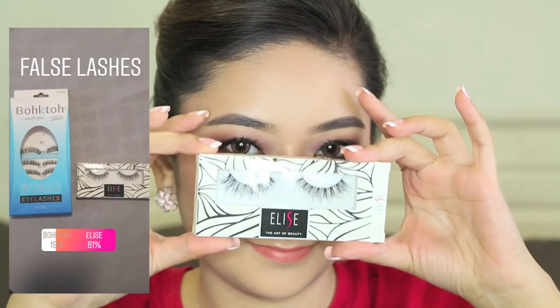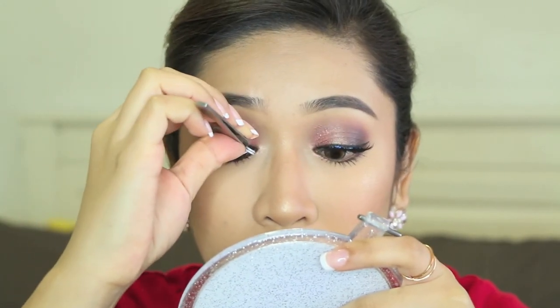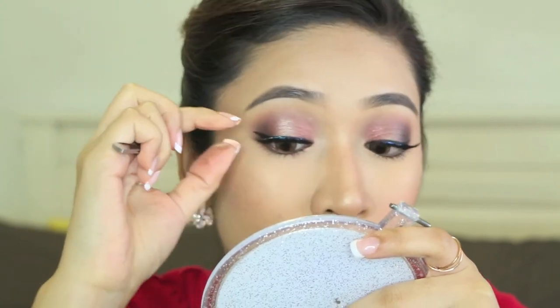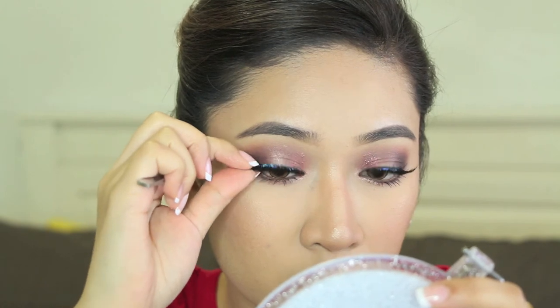And then back to the setting spray once again just to seal all of my makeup in. Finally, for my false lashes, you guys have chosen the Elise eyelashes, which are so good. I like to use Elise eyelashes on myself because they are so comfortable and very affordable as well. I love this style, and that's my makeup done — I'm going to go do my hair.